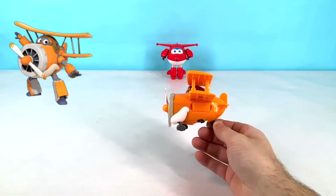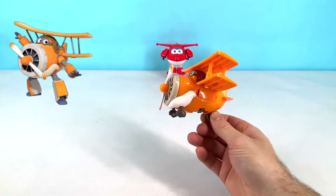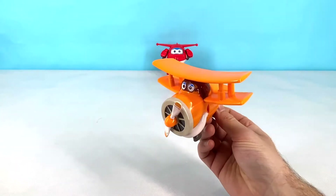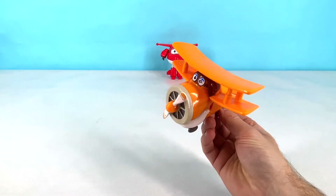This is Grand Albert. He is an orange biplane and he has a big mustache. Grand Albert is one of the oldest planes in the Super Wings and he loves to help the other planes by giving them good advice.